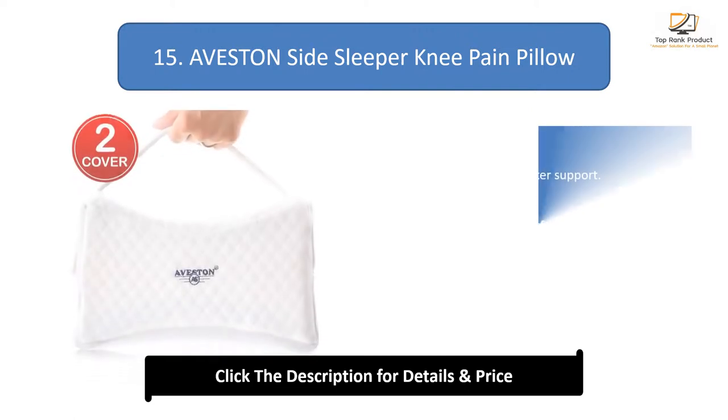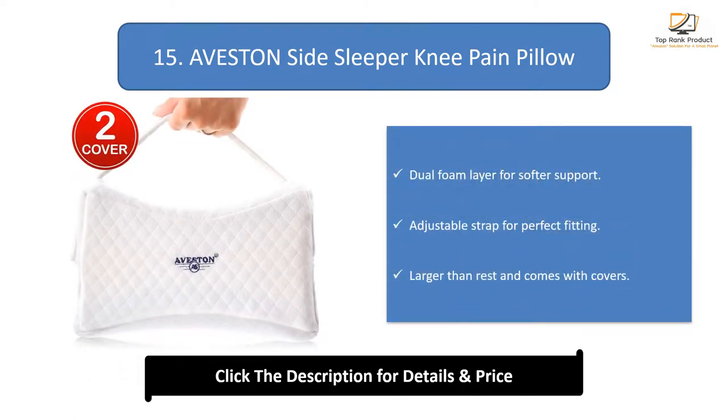Number 15: Ofston Side Sleeper Knee Pain Pillow. Features a dual foam layer for softer support, an adjustable strap for perfect fitting, and is larger than the rest and comes with covers.